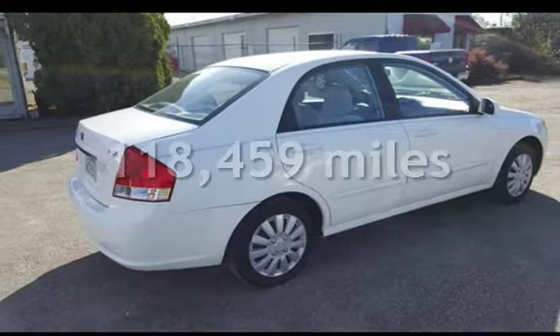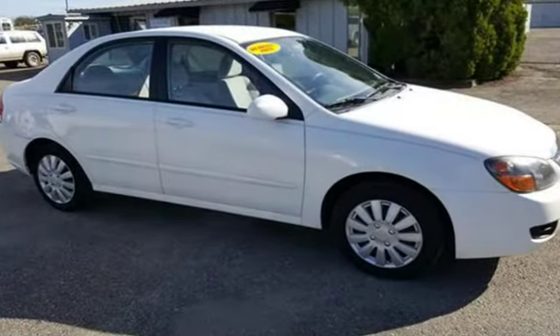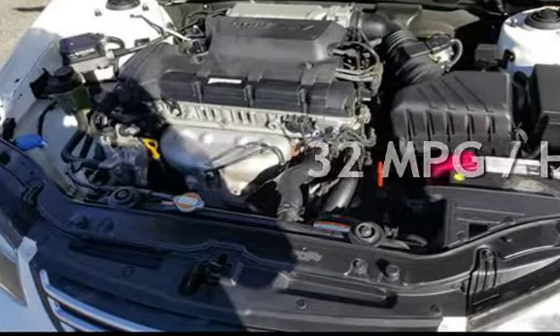This Kia has less than 119,000 miles on the odometer. Estimated fuel economy for this vehicle is 24 miles per gallon in the city and 32 miles per gallon on the highway.